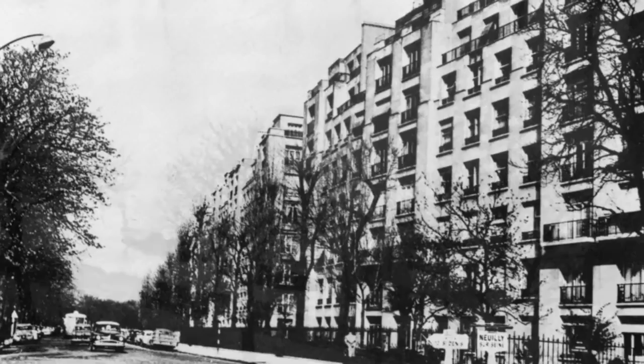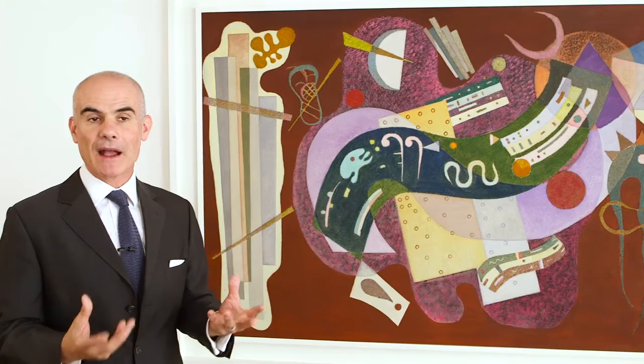Kandinsky found when he arrived in Paris that it shared a light with Moscow. Even on a cloudy day, the light was rich. This picture marks the commencement of some of the great, ambitious paintings of his final years.